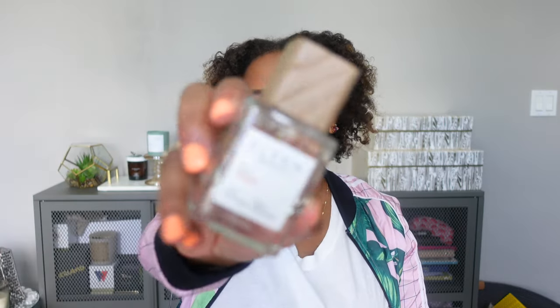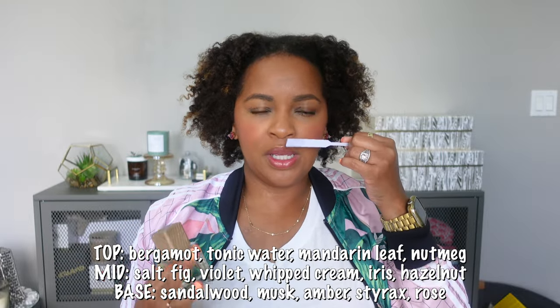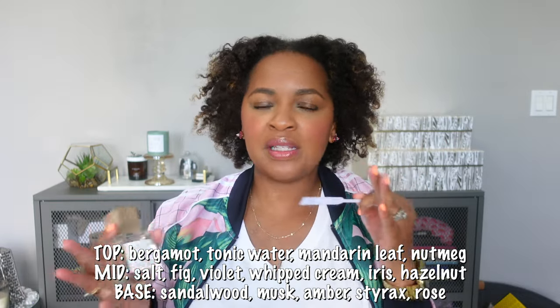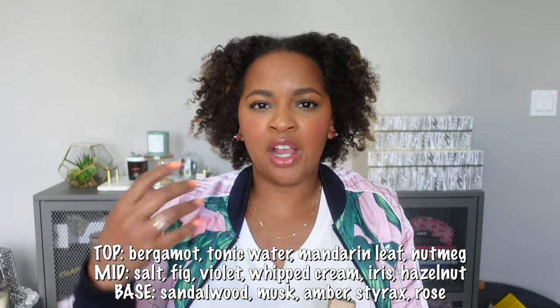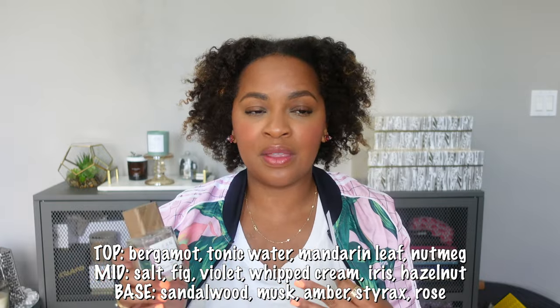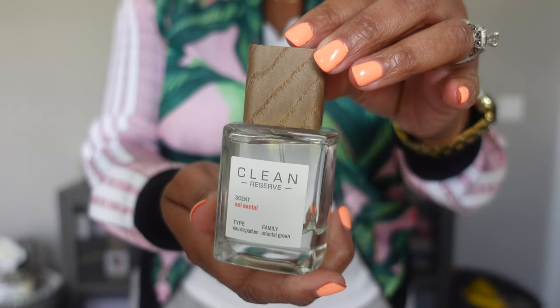The next fragrance is from Clean Reserve and it's called Cell Santal — I also picked this up from TJ Maxx. This smells to me like a salty, airy, slightly woody scent. It kind of puts me in the mind of Another 13 — they don't smell alike, but it's in that same realm of fresh, airy, summery vibes with a woody undertone. I think this will be great for hot weather — I can see wearing this to the gym or in the airport. It's a very clean girl aesthetic type of scent. That is Cell Santal from Clean Reserve.